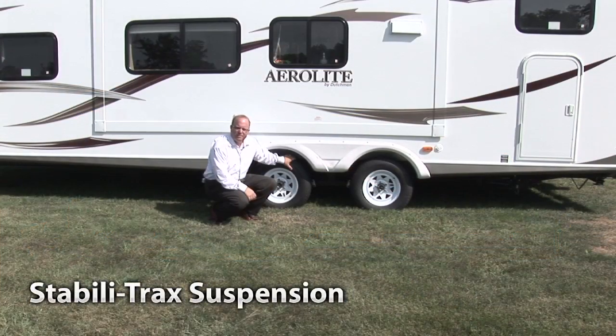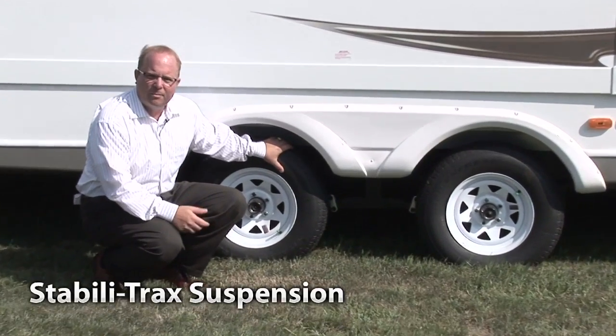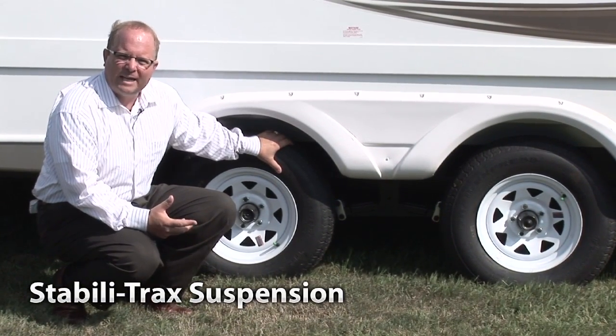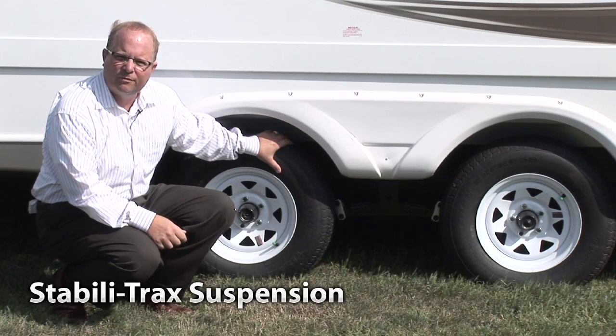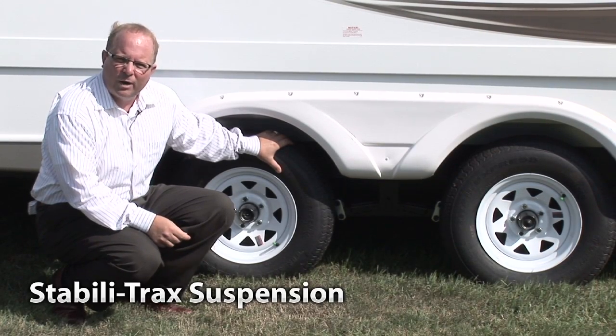The Aerolite Stabila Track Suspension System is another way that Aerolite is proving to be a leader in the marketplace. This wide-track suspension system not only enhances your towability down the road, but also decreases hitch weight on your vehicle. In addition, we offer heavy-duty axles, four-wheel electric brakes, and nitrogen-filled radial tires as standard equipment.